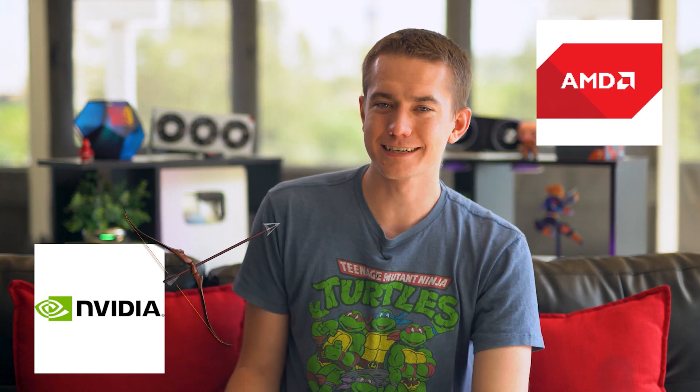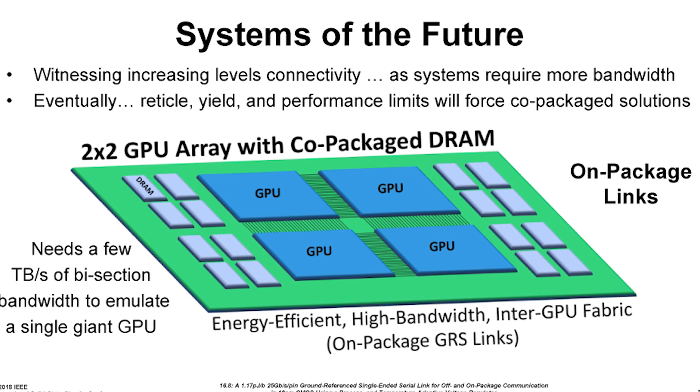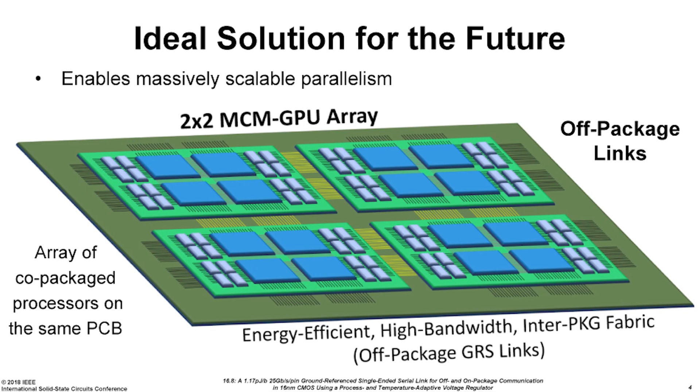Team Green said, why don't we just make that ourselves? And so the research has come out that NVIDIA has been working on a 36-module chip with separate pockets of GPUs that all interconnect to make one really strong GPU.